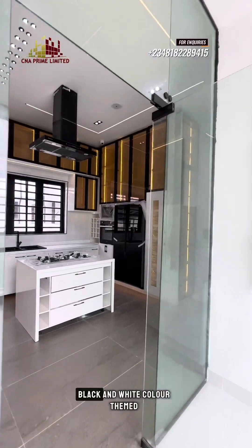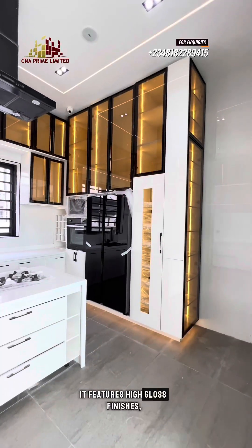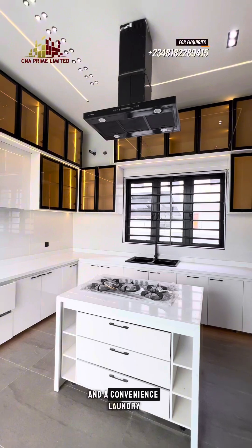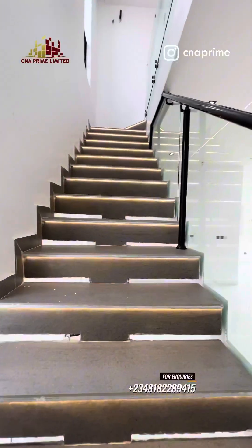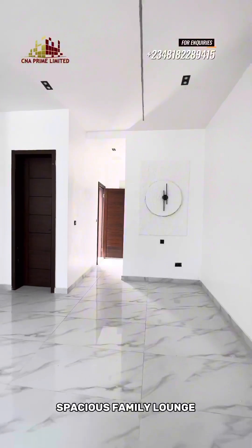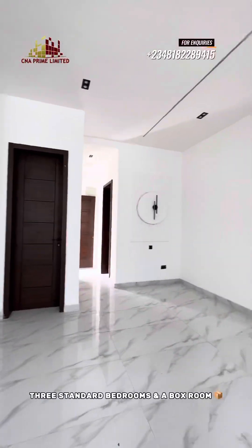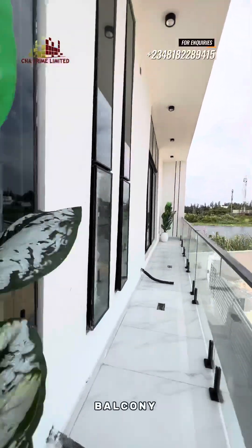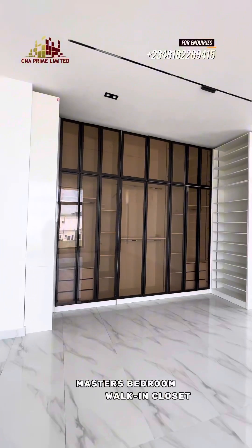Cook up in style as this sleek black and white colour-themed, fully fitted kitchen was made for all your cooking perfection. It features high gloss finishes, state-of-the-art appliances, ample storage space, well-lit cabinetry, and a convenient laundry corner for effortless cleaning.